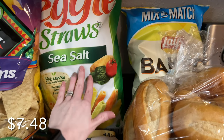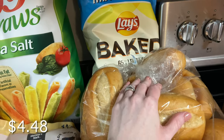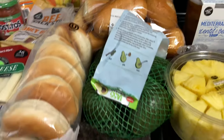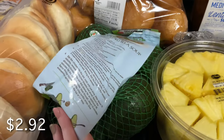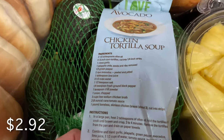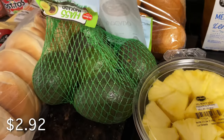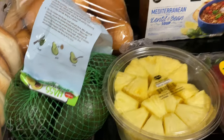Alyssa was wanting some veggie straws and she also loves the baked chips. If you love avocados and you have a Sam's Club membership, I highly recommend getting them there — they're ridiculously cheap compared to Walmart. I think I spent almost four dollars for three at Walmart, so it's definitely a great buy at Sam's.